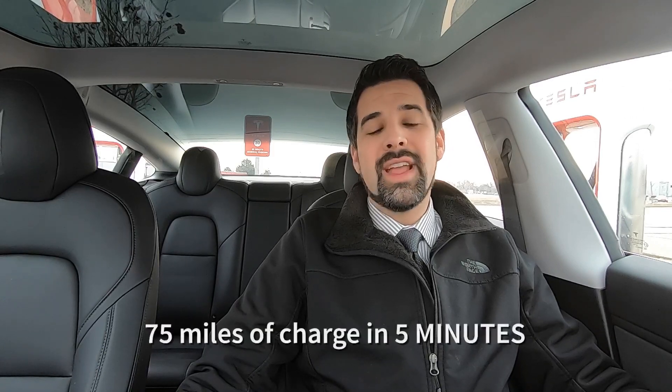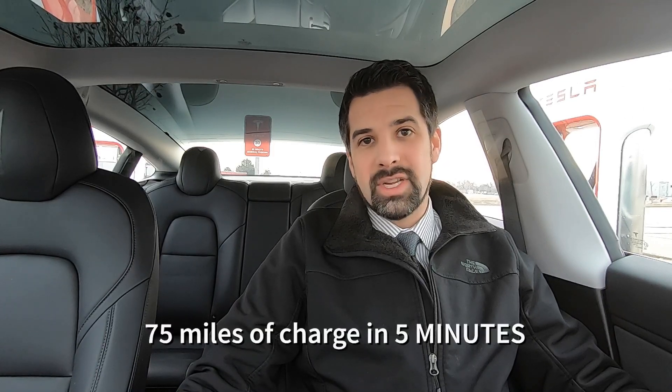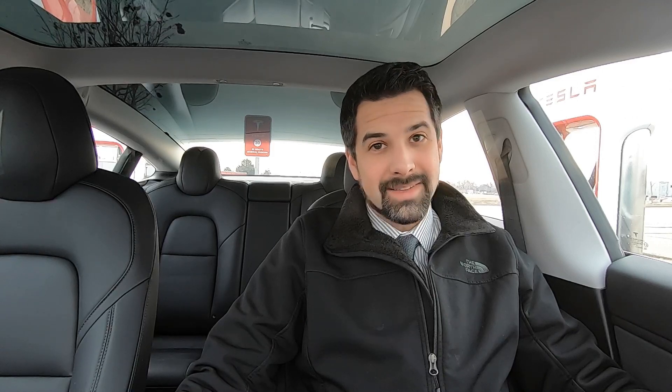By enabling 250 kilowatt peak charging, they've now said that you can get 75 miles of charge in just five minutes. This is a 50% improvement. People are going to be throwing around that 50% number quite a bit, and I want you to understand what it means.